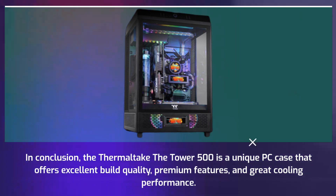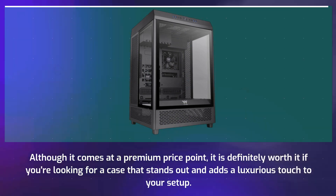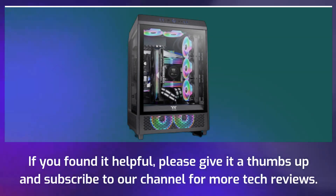In conclusion, the Thermaltake The Tower 500 is a unique PC case that offers excellent build quality, premium features, and great cooling performance. Although it comes at a premium price point, it is definitely worth it if you're looking for a case that stands out and adds a luxurious touch to your setup.